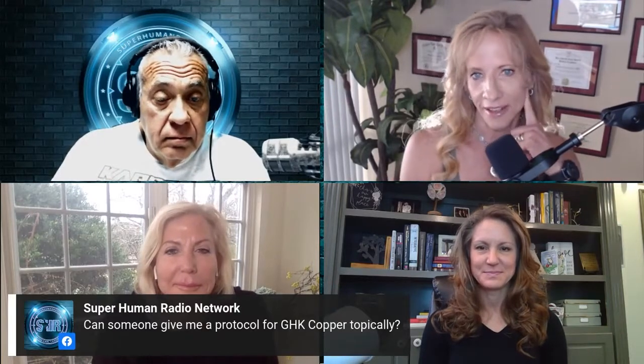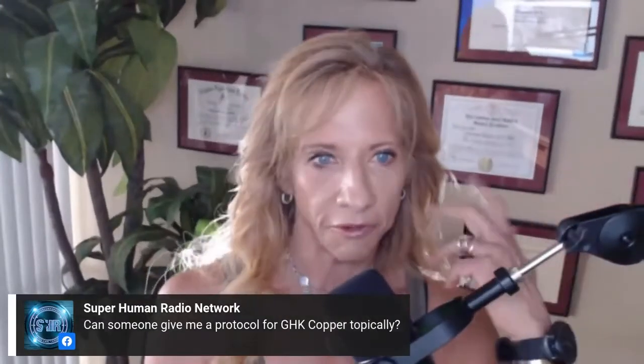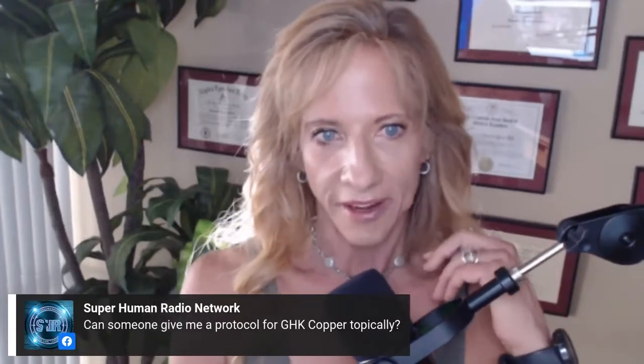For GHK copper as a topical, for a face cream, stronger is probably better. You can buy the straight GHK copper as a serum and add two or three drops of a strong formulation. Some people have to work up to it because it'll irritate the skin a little bit initially. Just apply every single night at bedtime as your nighttime face cream, at a tolerance level.